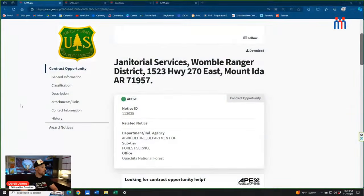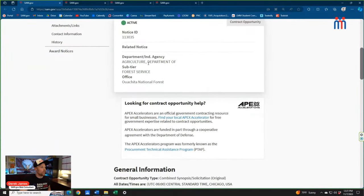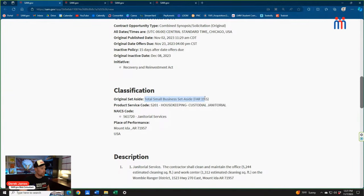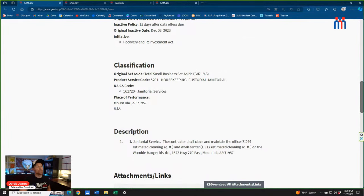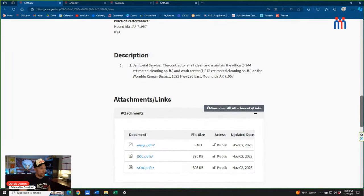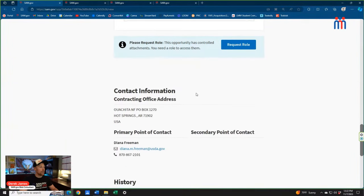Bid number two: janitorial services, Mount Ida, Arizona, for the Department of Agriculture Forest Services. Due November 23rd, set aside for total small business. NAICS code 561720 — the common janitorial code. The contractor shall clean and maintain an office of approximately 5,200 square feet and a work center of approximately 1,300 square feet — two locations. Attachments include a wage determination, solicitation, and statement of work. The contracting officer is Diana Freeman.